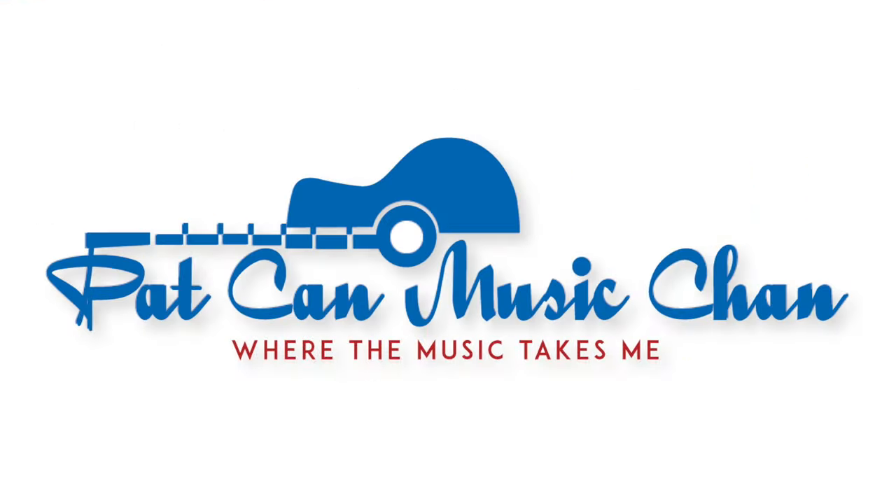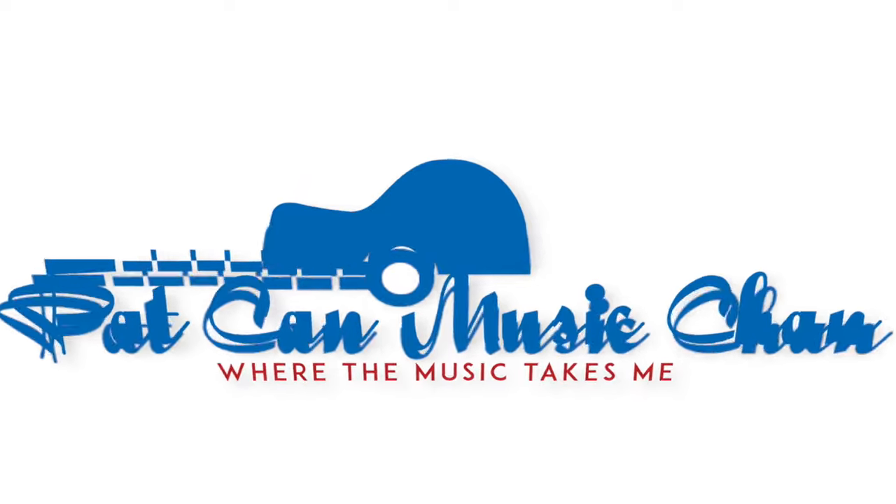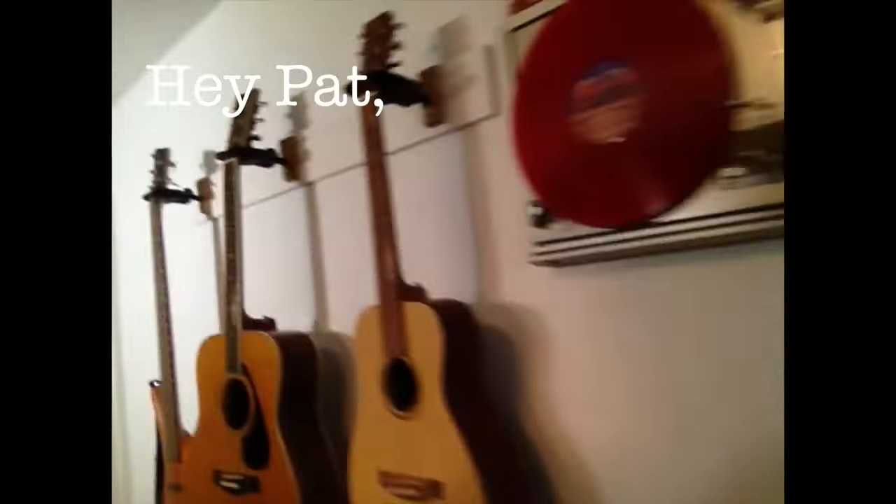Hello and welcome back to the Pat Kahn Music Channel! Today we are going to talk about the Wall of Guitars. Wall of Guitars! And what's on the Wall of Guitars?